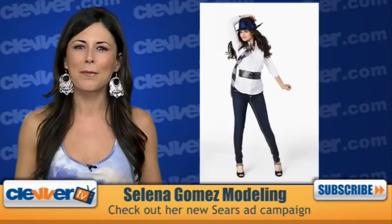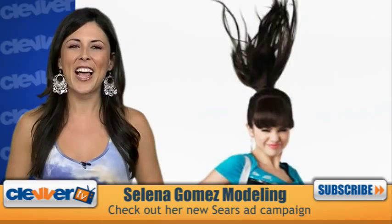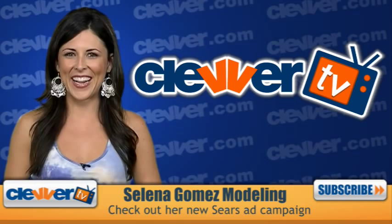But what do you guys think? What's your favorite look from Selena's new modeling shots? Leave a comment and let us know! And don't forget to weigh in on the fake bangs debate too. If you like what you're seeing here on Clevver TV, don't forget to subscribe and give us a 5-star rating. I'm Joslyn Davis, see you next time.